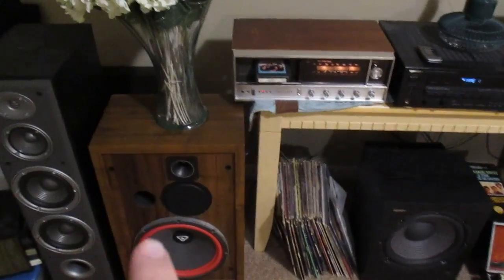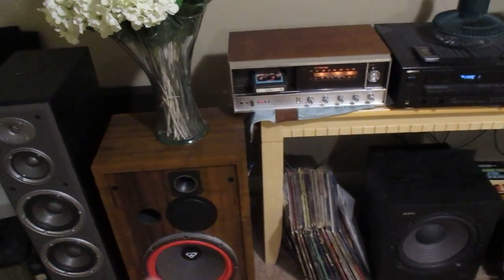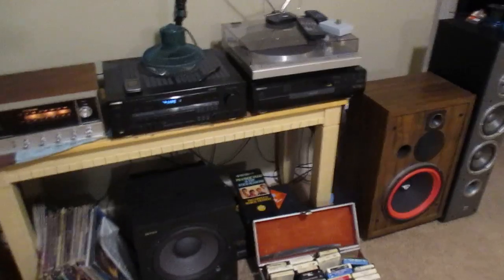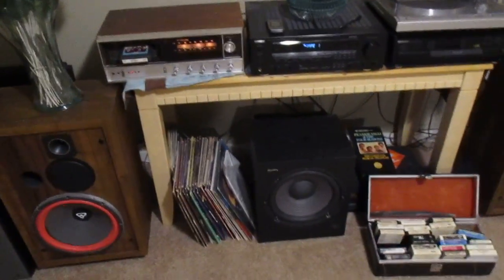I got these speakers from my grandfather. He bought them new at Best Buy in 1983. I had to re-foam them — the foam was just gone on them. These were expensive back in the 80s. They're all original; just the foam has been replaced on them.